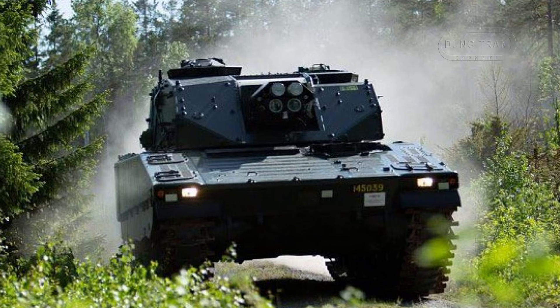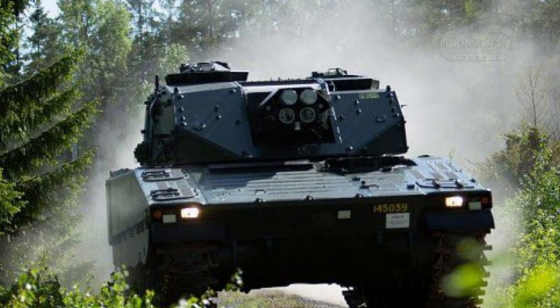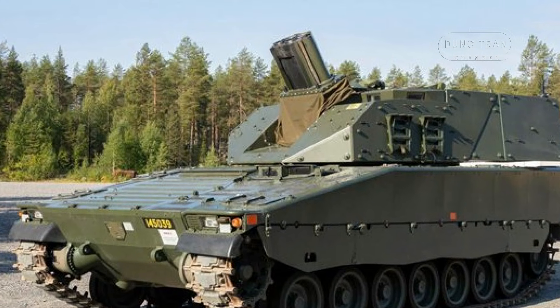Mobility is another strong suit. The CV90 chassis, driven by a 525-horsepower Scania DS-14 diesel engine, achieves a top speed of 70 kilometers per hour and delivers excellent off-road performance, making it well-suited for Sweden's rugged, forested terrain. Its relatively low ground pressure further enhances adaptability to Scandinavian landscapes.